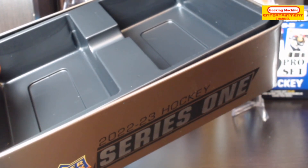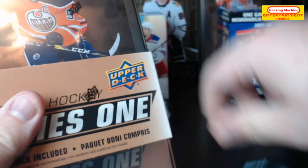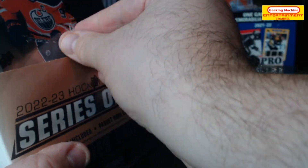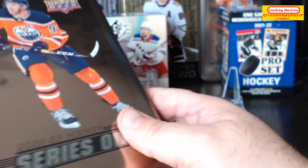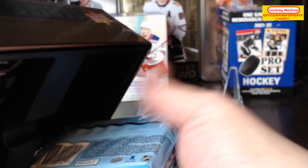Let's get right to it. I know I said I wouldn't get any more of these, but Series 2 still isn't out — surprise surprise, it is late yet again. At this point who knows when it's actually going to come out, so I decided to get one of these since I'm able to get them at a pretty good price.